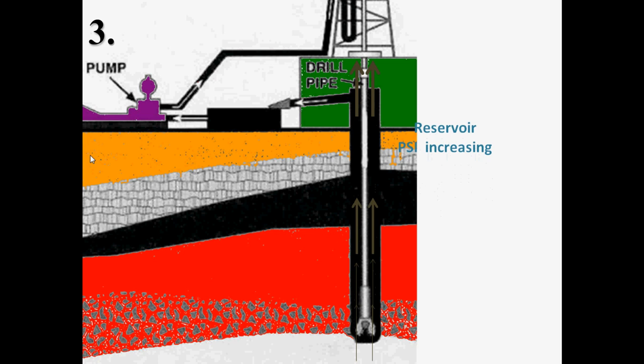As a gas kick travels up the annulus, the mud column above it becomes shorter, thus reducing pressure on the gas and allowing the gas to expand, which in turn displaces more mud and further accelerates the process of the kick.